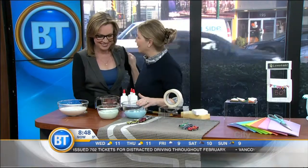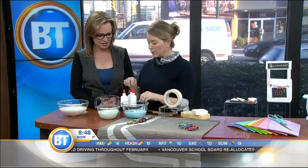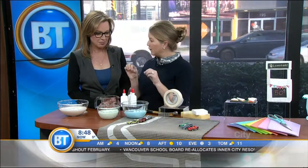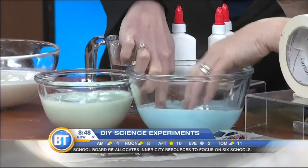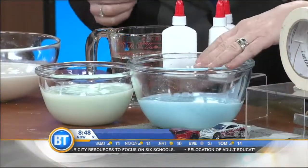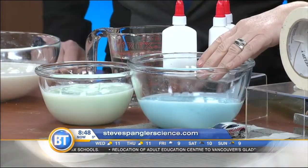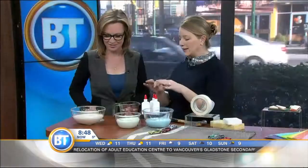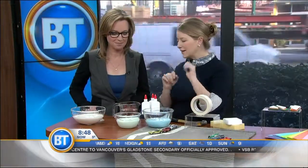First thing we're going to look at is flubber. We made flubber — this is just literally water and white glue with a bit of food coloring, but also borax. You can touch it. This is kind of solid now, but it's gooey and ooey. It was really the process of making this that was the most fun for the kids, and it only takes 10 minutes. The magic ingredient is borax, and you can get that at any drugstore.